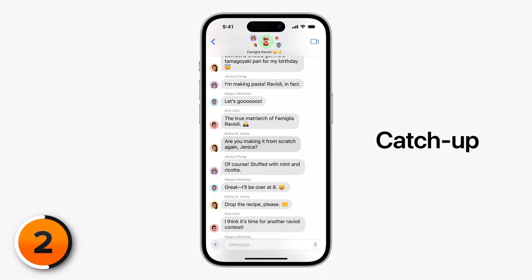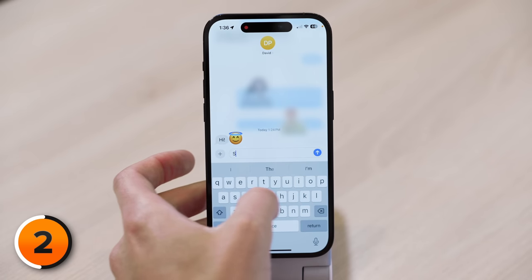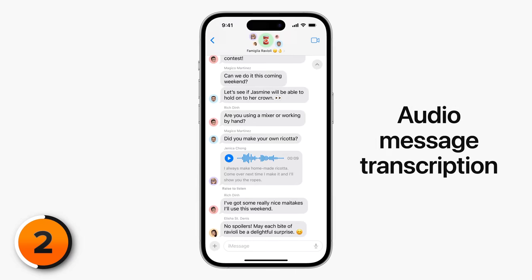There's also a new feature called Catch Up. In your group chats, you can tap the new arrow to jump right to the last message you haven't seen. This has been a feature of a lot of messaging apps for a while now, so good on Apple for finally catching up. Now swipe to reply makes it a lot easier and faster to reply to a specific message. iOS 17 also introduced audio message transcription — when somebody sends you an audio message, that'll be transcribed in the Messages app so you can just read it.